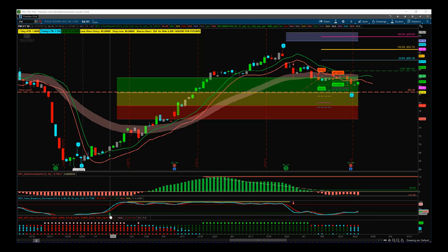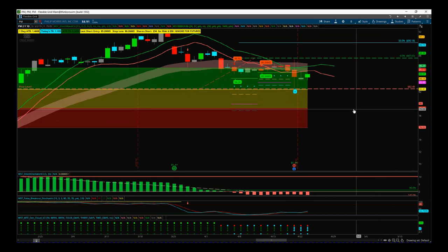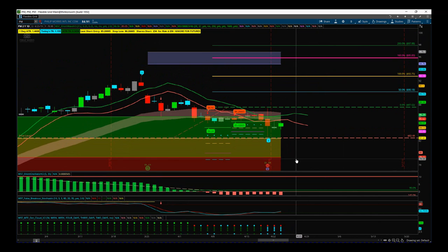We've got PM Philip Morris on the daily time frame. It just had earnings, had the volatile reaction, and now we've consolidated — what we see as a wave four here. Our Elliott Wave Indicator Suite has isolated that and given the automated wave count. It's the wave four we're really interested in, and the behavior of that wave four in particular, so we can look to trade that high-potential fifth wave move.